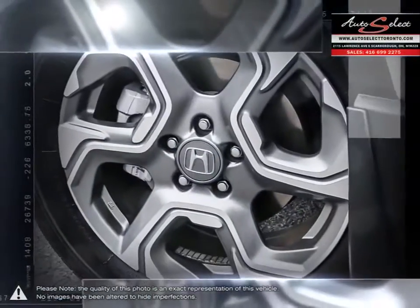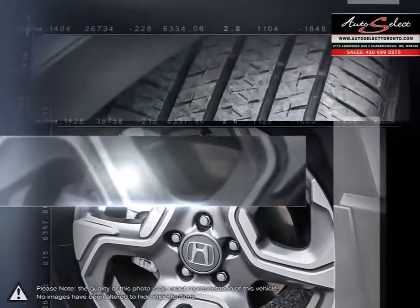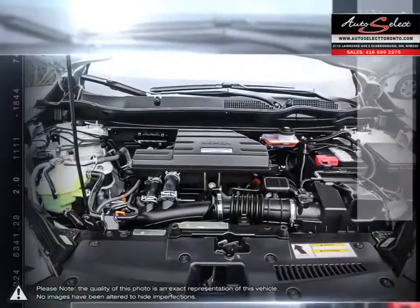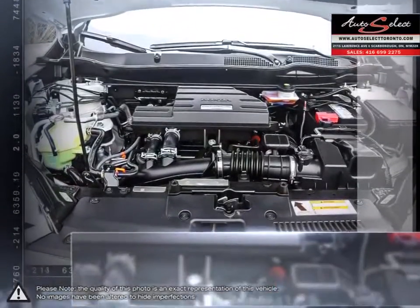Inside you'll find all the comfort and convenience you would expect with a surprising touch of luxury. With the rear seats folded down, you'll find an abundance of cargo space, while the large windows provide excellent visibility.